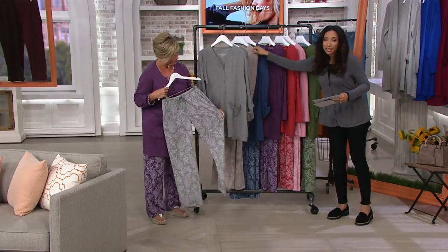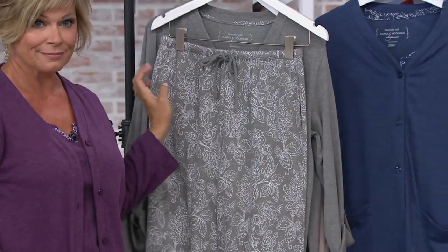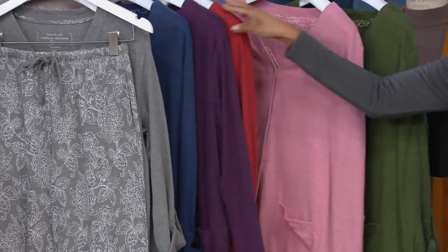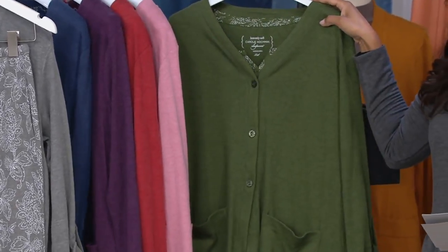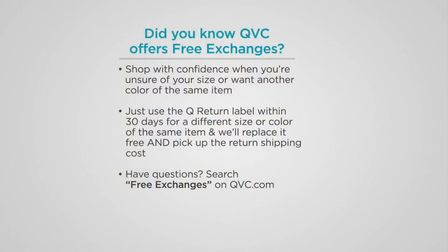You have your Heather Gray, that Heather Oatmeal — soft, easy, neutral — your navy, plum, red, mauve, and the new olive. Karen Thomas, good to see you. If you are new to QVC and maybe new to QVC fashion, we offer free exchanges. If something doesn't work size-wise or you'd prefer a different color, exchange it within 30 days and that exchange will be free. Keep that in mind as you shop our fall fashion event today and tomorrow.